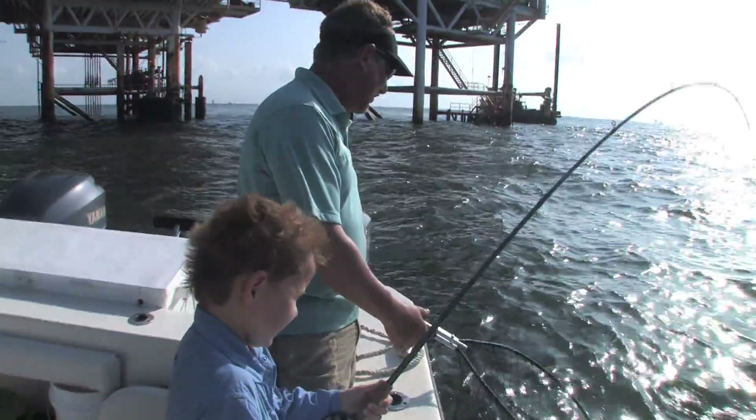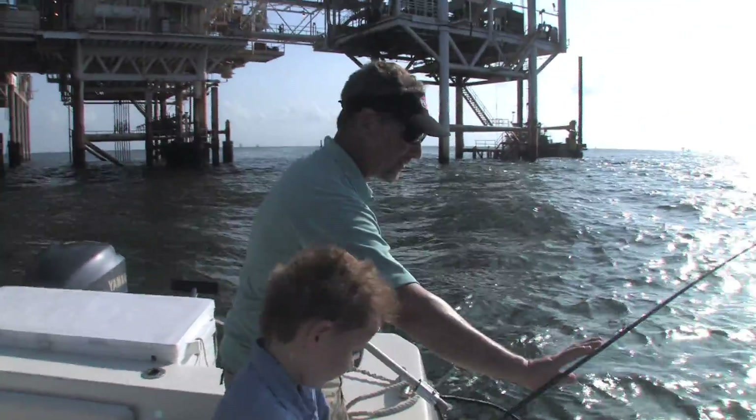Monster bull reds! On your way back to the dock, make sure to stop by almost any of the rigs along the way.